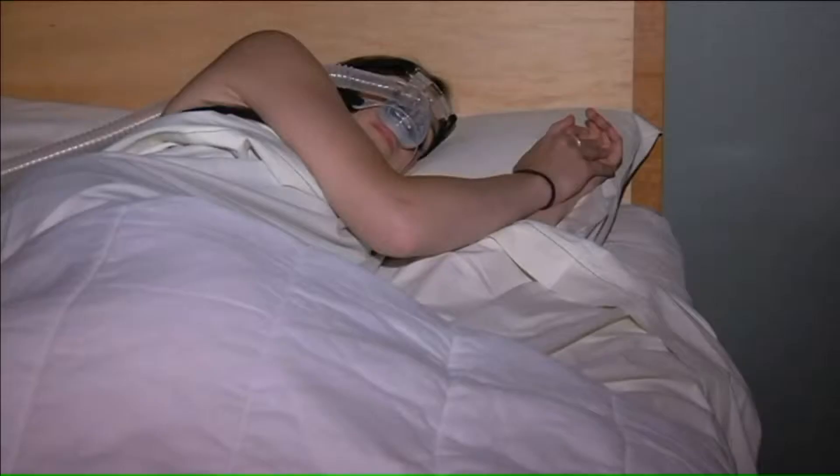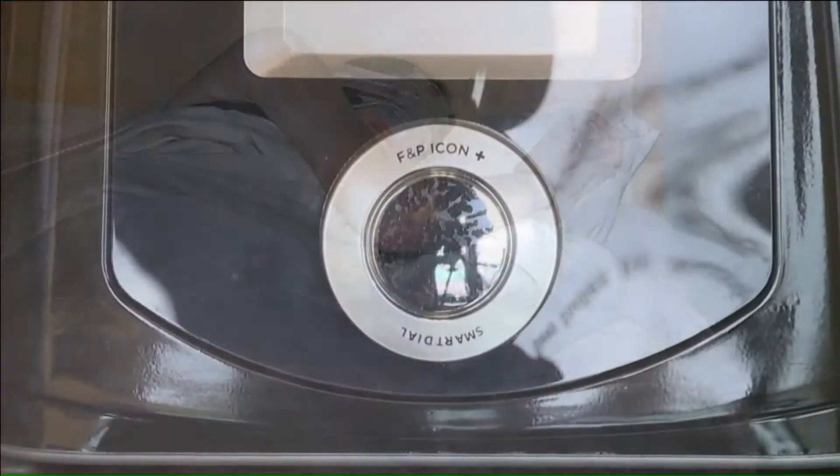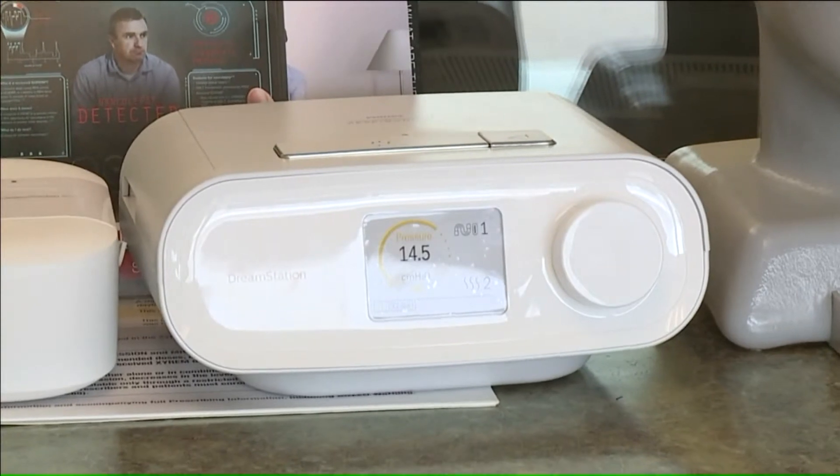He imagined the CPAP would be a big, clunky device and says he was surprised how small and quiet it is. If a CPAP is not for you, there are other devices out there, including a mouthpiece, patches, and even some surgically implanted mechanisms.